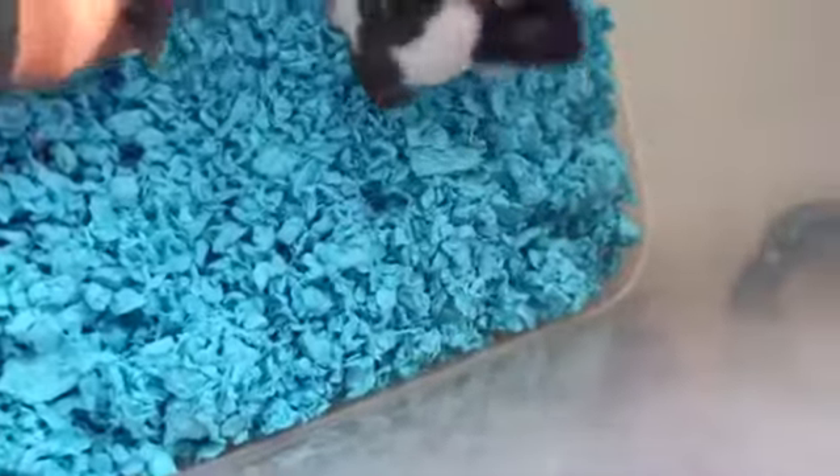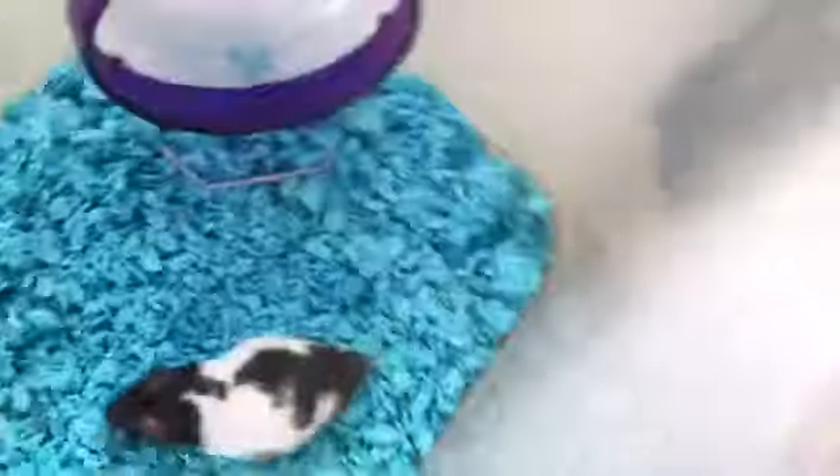And again, this is a temporary cage. I am not keeping him in this cage. You need a 104 quart bin cage minimum — I am buying a 110 quart bin cage. By the time this video is up, I have already bought it and he's already happily living in it.